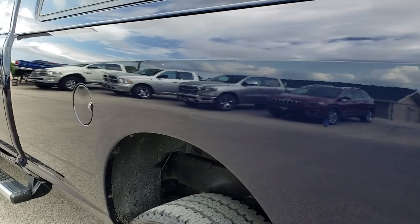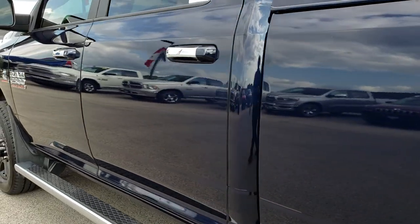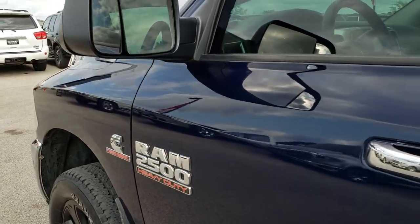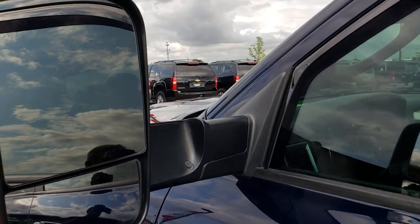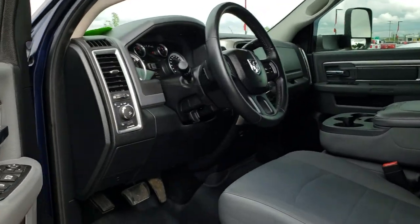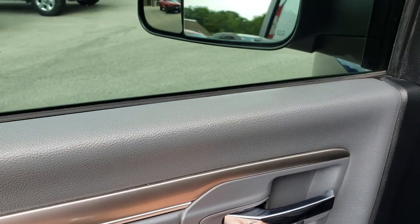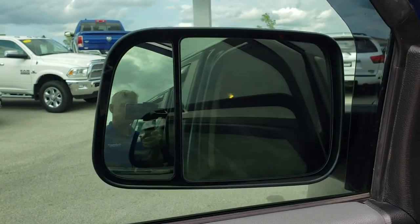As we go down this side of the truck, you can see it's just as clean as the other side — no dents, no dings. It does have the fold out tow mirrors, so they fold out like that and then they power fold in. You just press this button right here and they power fold in, and then they power fold out as well.